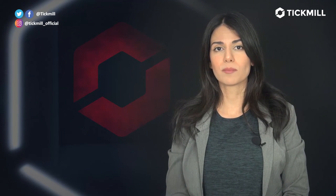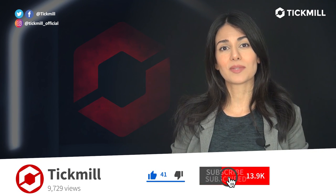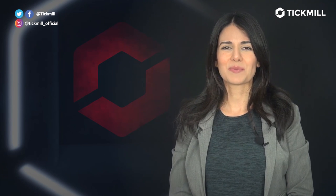Of course, trading the financial markets involves a risk of loss and you should only trade the money that you can afford to lose. If you like this video, don't forget to give it a thumbs up and subscribe to the Tickmill YouTube and Instagram channels. I'll get back to you with more updates tomorrow.